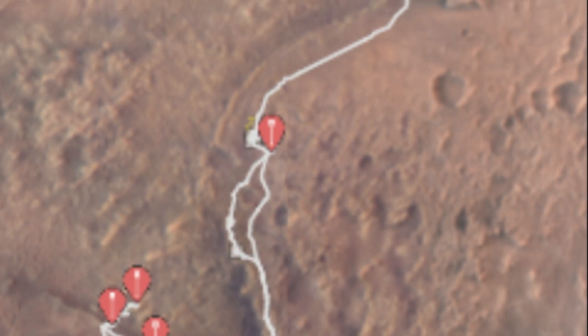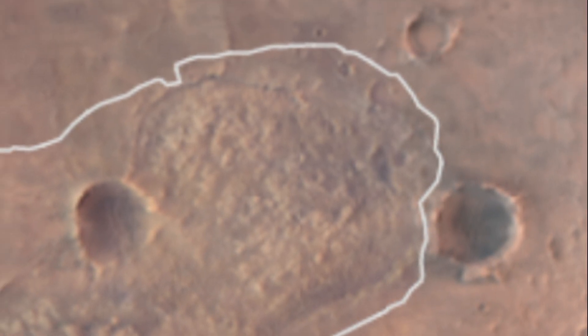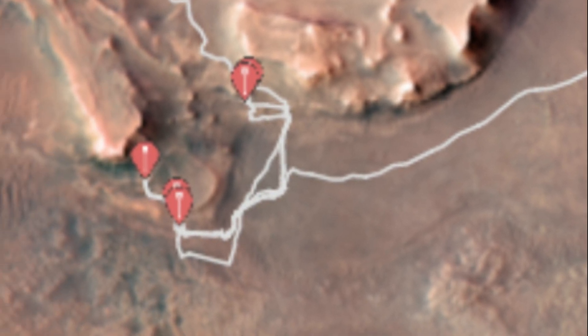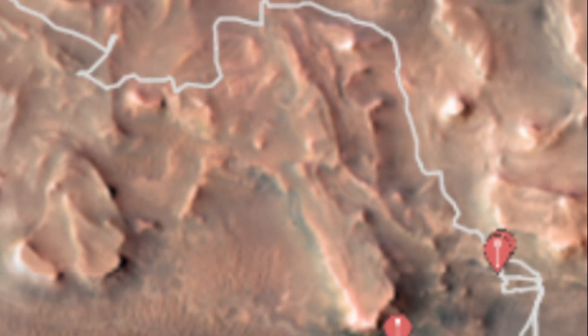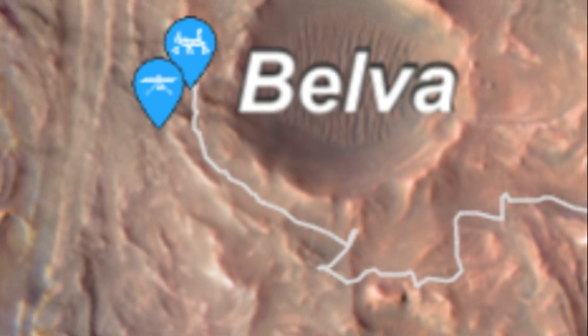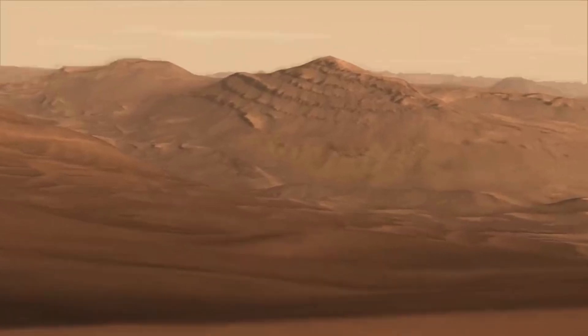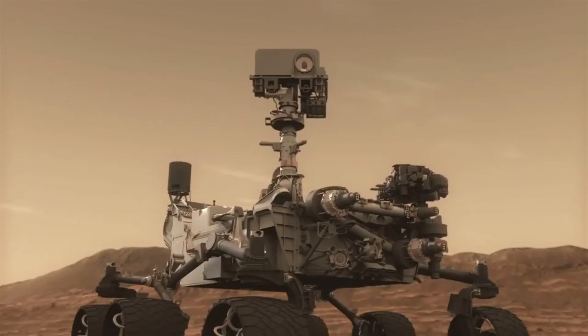The Perseverance team and the U.S. Geological Survey collaborated on the base map seen here, combining multiple images from the high-resolution imaging experiment camera with color from the compact reconnaissance imaging spectrometer for Mars, both instruments aboard NASA's Mars Reconnaissance Orbiter. Perseverance landed on the floor of Jezero Crater on February 18, 2021.